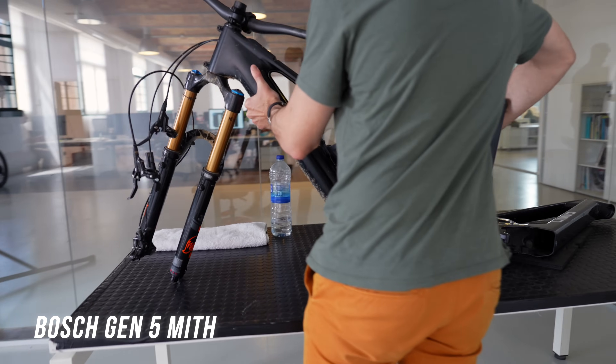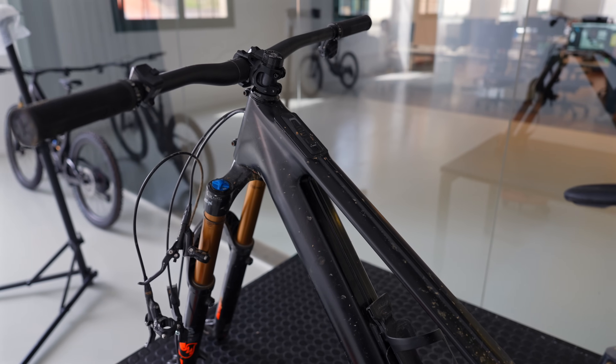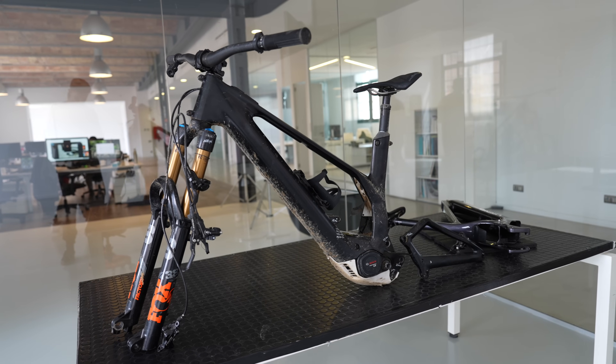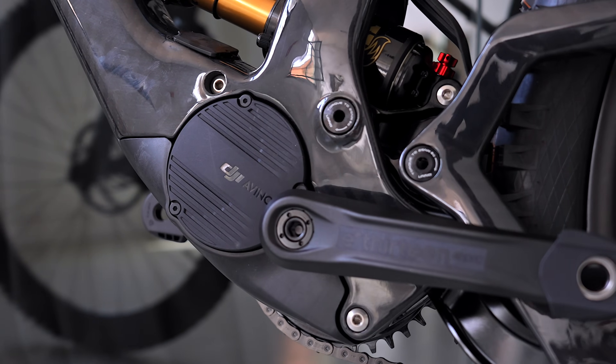Interestingly, the Uno Myth didn't start life with the DJI motor — it was originally developed around Bosch's Gen 5 system. But when the DJI Avanox motor appeared, the designers at Uno saw its potential and made the bold decision to pivot completely. They had already invested around 1,500 hours when the DJI guys came along. The difference in compactness was so significant it was a no-brainer.